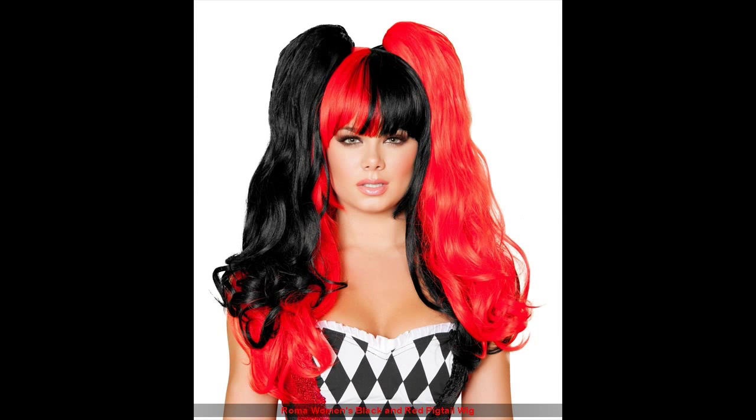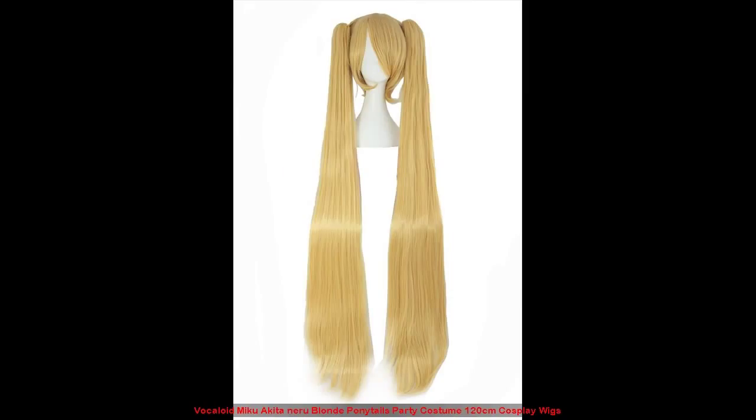Roma Women's black and red pigtail wig. Vocaloid Miku Akita Mira blonde ponytails party costume 120 cm cosplay wigs.